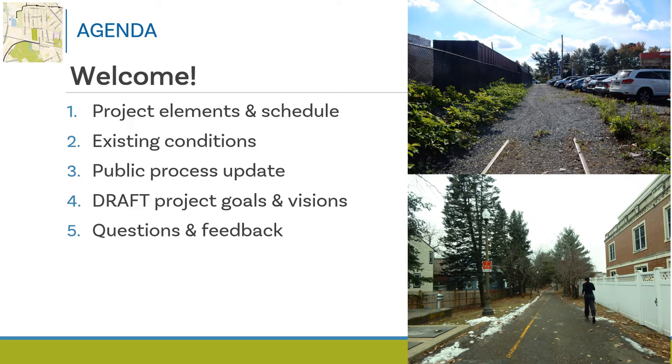The agenda for our meeting will consist of talking about project elements and schedule. We'll also view maps and photos of the corridors to understand existing conditions. We'll provide an update on the public engagement process and discuss draft project goals and visions. Then we'll have time at the end for questions and feedback.